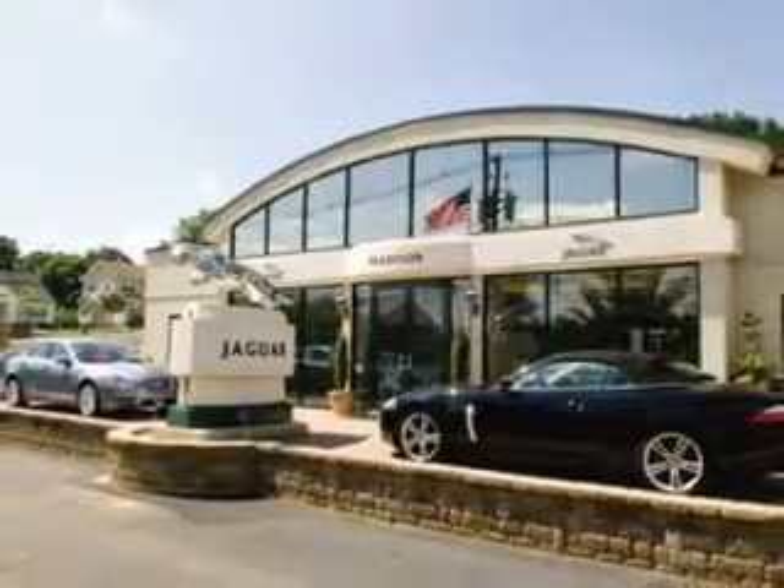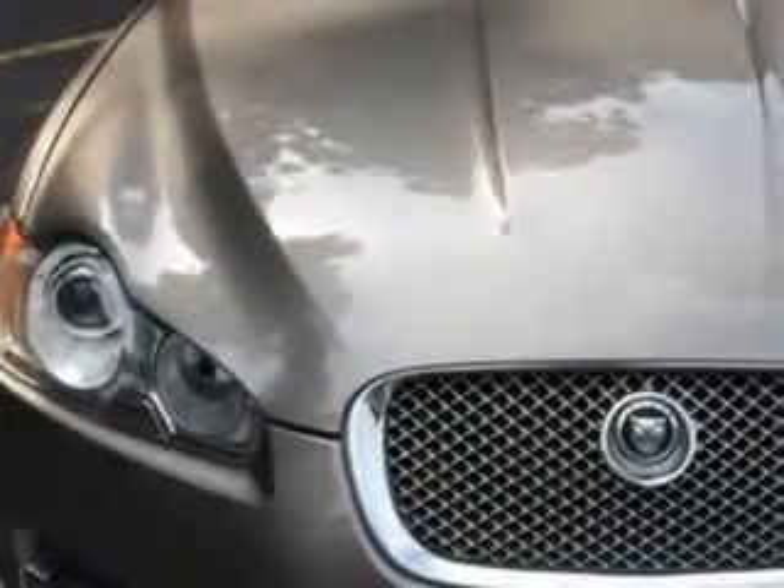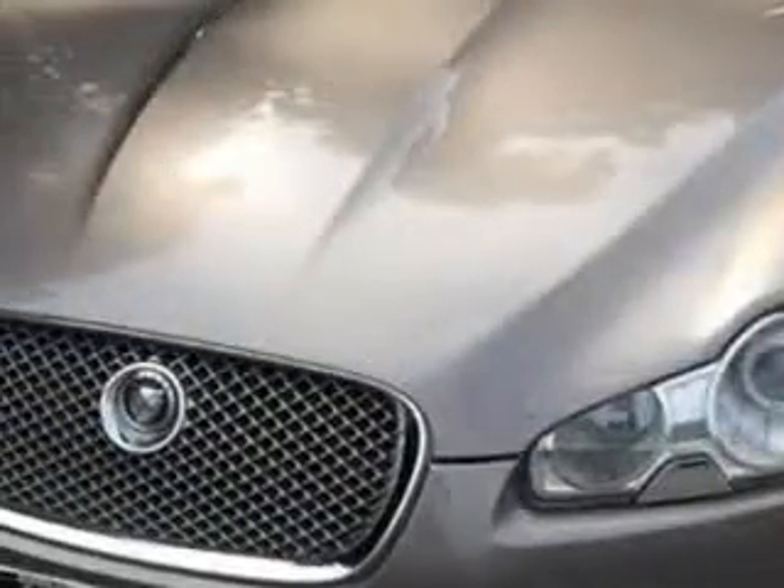Madison Jaguar is proud to offer this hand-picked, pre-owned vehicle. Just imagine driving this vapor-gray metallic 2011 Jaguar XF with an 8-cylinder engine and an automatic transmission.